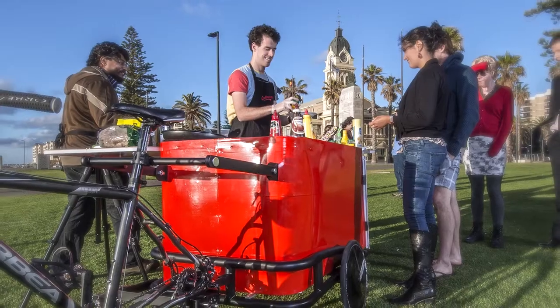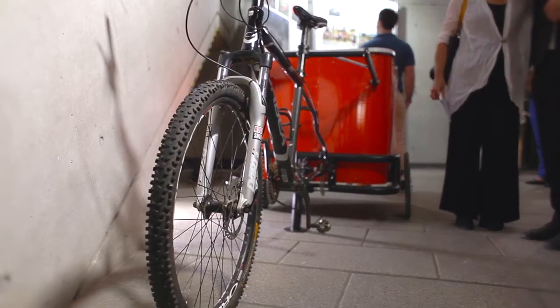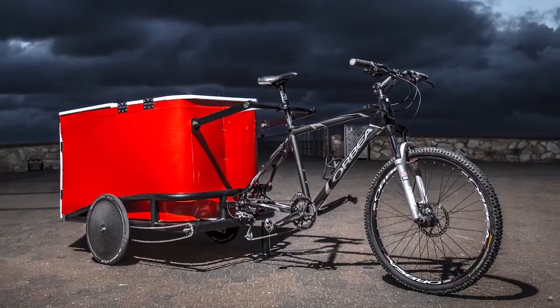I was approached by some clients interested in vending food from a bicycle, so I looked at how the bike could be joined onto a standard bicycle. You have a mountain bike sitting at home, then you buy this sled — it attaches on and you're able to carry upwards of 150 kilos on the back of your standard bike.